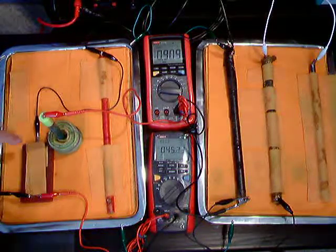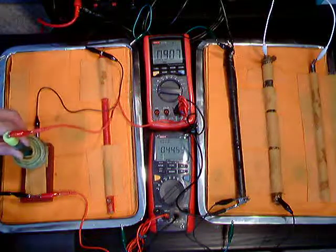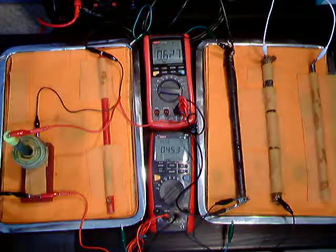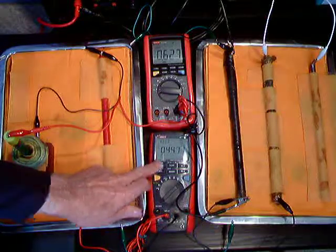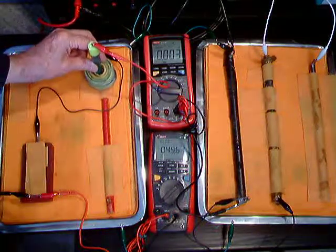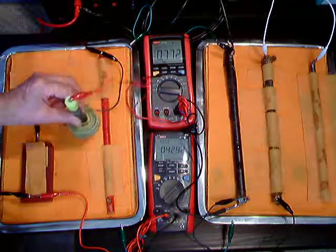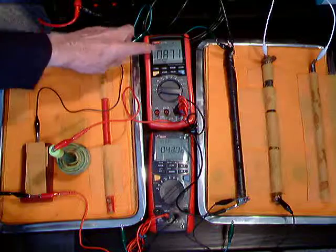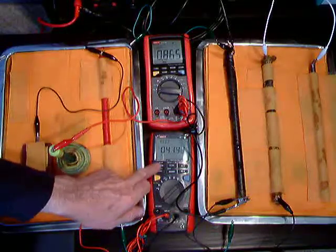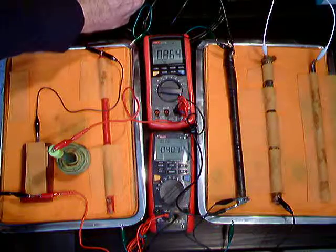When the half cell is put in the position that it is supposed to be in, the reading is even less, but the corrosion has still stopped. So it depends on the position of the half cell. The reading we get here at the Alexander cell can show that the corrosion has been stopped by the cathodic protection.